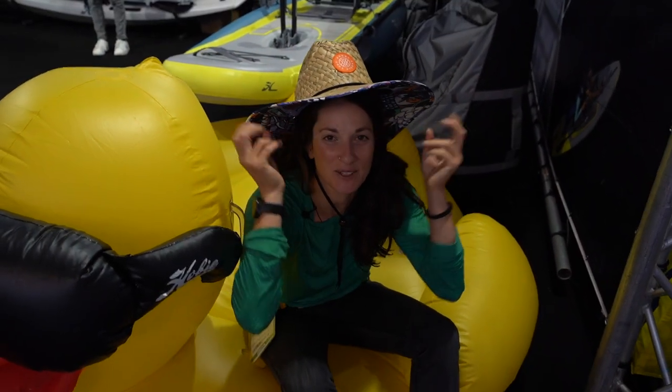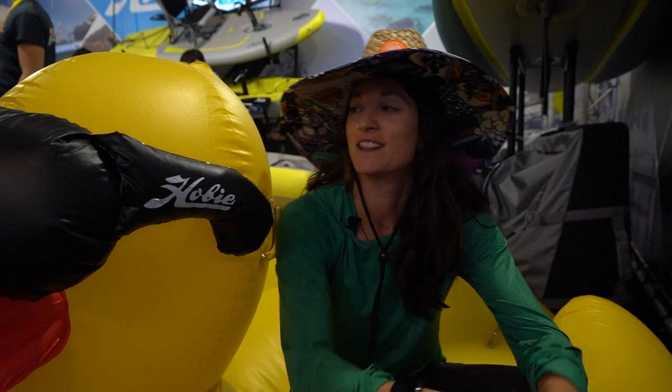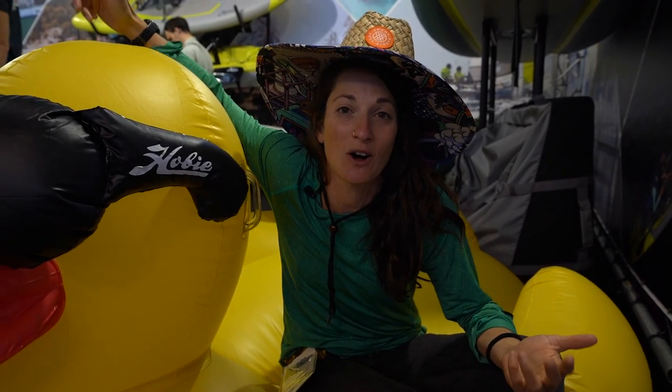We're back with Inside the Paddle Sports Show. It is day one, and today I'm going to take you around the show and check out what's new and what's cool in the rec and touring category — like my new best friend right here, Mr. Duck. I love this category because I think rec and touring is what gets most people involved in paddle sports.